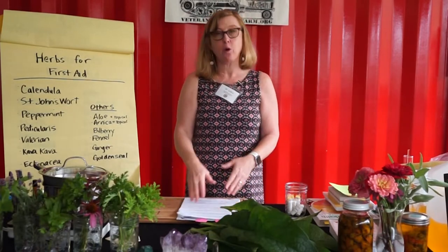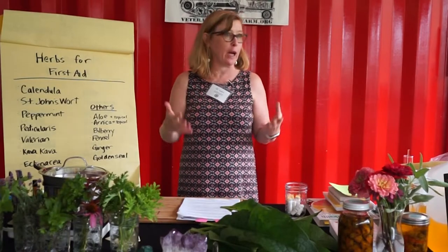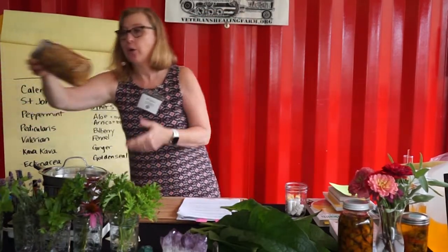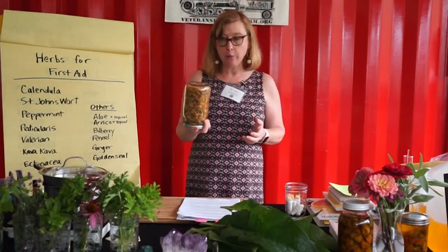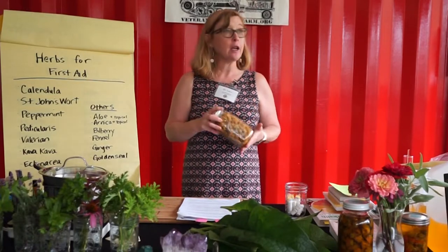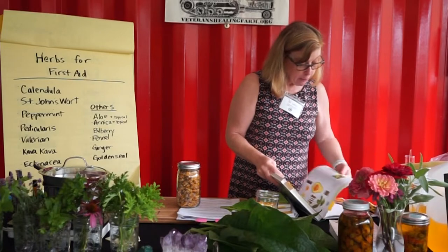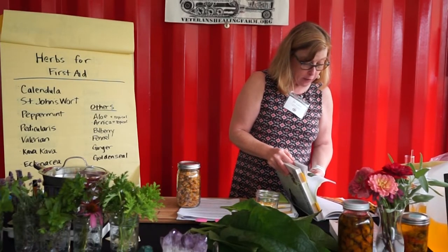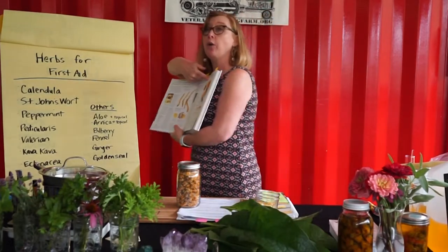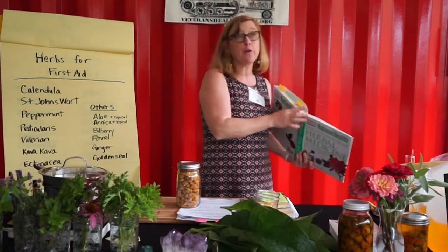For minor scrapes and abrasions — maybe you're in the garden, brush up against a rock, and you're bleeding — the first thing you want to do is clean it out. We're going to make a tincture to use as a wash using calendula. You all have calendula flowers on your table. Right now we don't have fresh calendula — it's all finished for the season — but it's a very common, beautiful orange flower. I'll pull up a picture: you can see it's a gorgeous orange flower, super easy to grow in your garden.